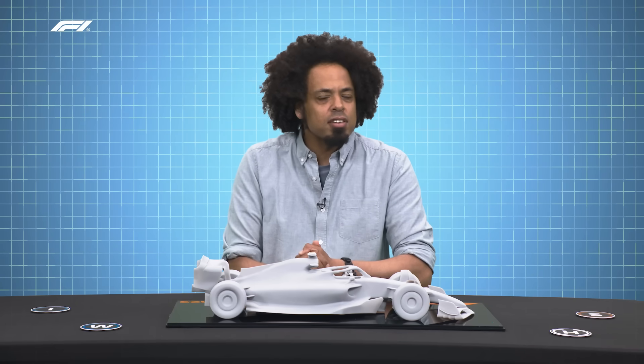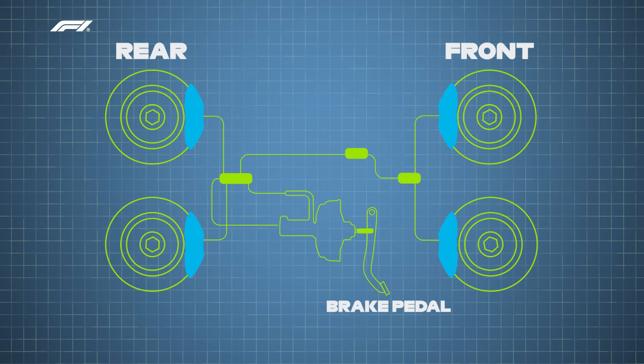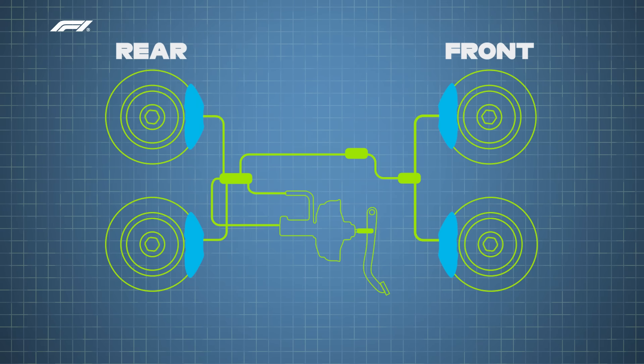In simple terms, the brakes on a standard road car work like this. The driver presses down on the brake pedal, which creates force on the master cylinder, which converts that force into hydraulic pressure. The brake fluid then travels down the brake lines to the calipers, where the force activates some pistons, which push the brake pads into the brake disc, and that creates friction, which slows the car down.